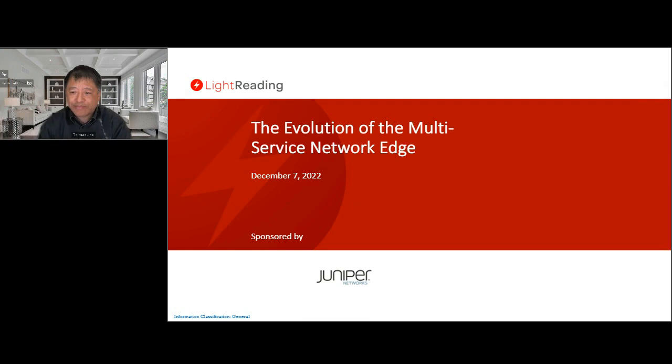Before we begin, I will cover a few housekeeping items. On the left-hand side of your screen is the Q&A. If you have any questions during the webcast, please type your question into the Q&A box and submit your questions to our speakers. All questions will be sent, so if you don't get an answer, you may follow up via email.